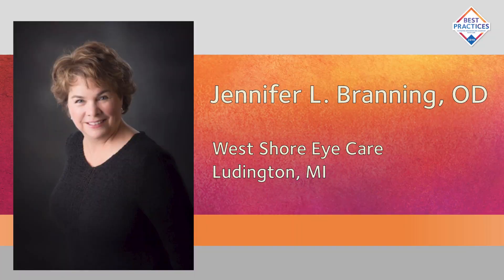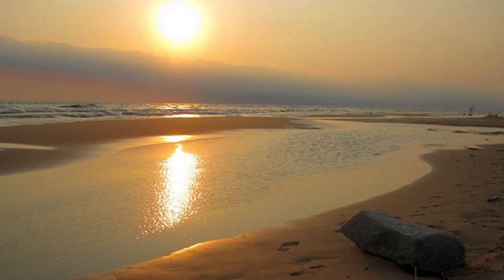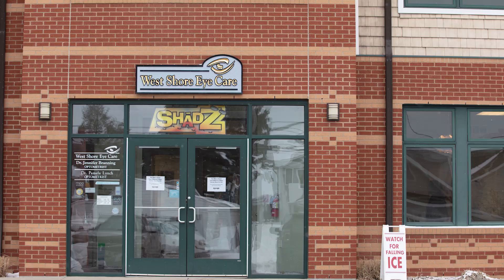Speaking with two highly successful doctors, they're going to talk to us about ways to make that happen. Today with us, we have Dr. Jennifer Branning from West Shore Eye Care in Ludington, Michigan — that's halfway up the mitten on the shores of Lake Michigan. Fun fact: it is one of the most visited towns by tourists in Michigan because they have beautiful beaches and lots to do outdoors.